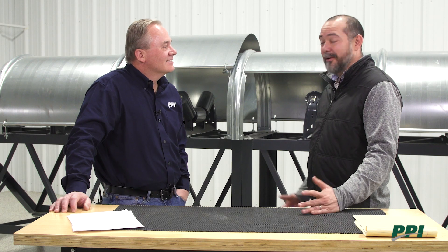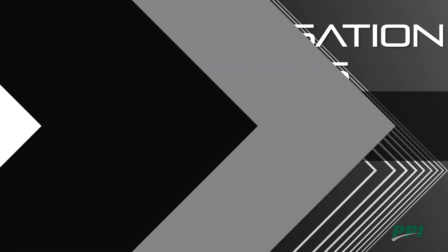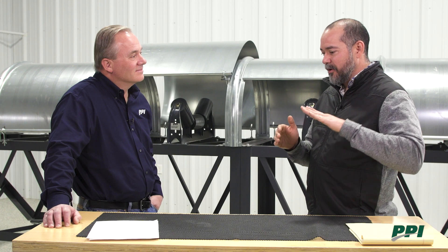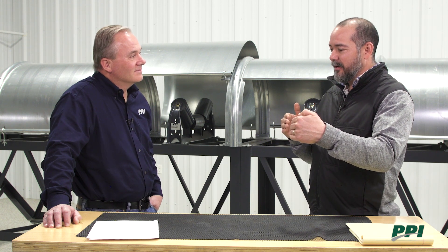Thank you very much for sharing, Jeff. Belt tracking definitely has a lot of topics to cover, but let's continue in the next session. That belt will always come and knock them off little by little, and eventually they might start getting skewed.